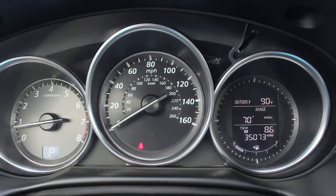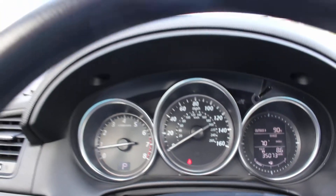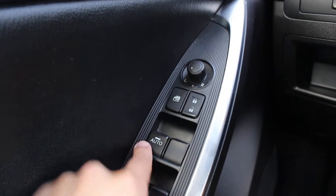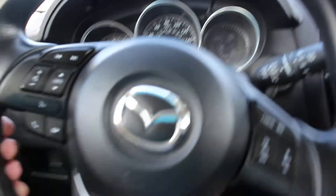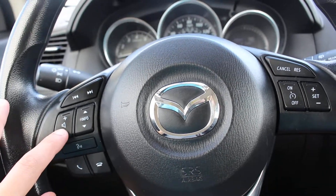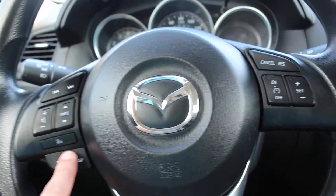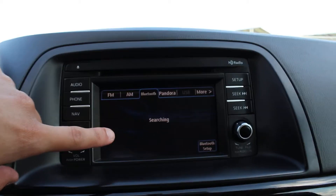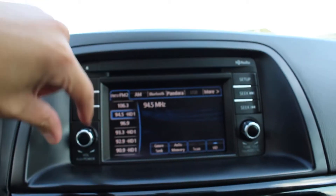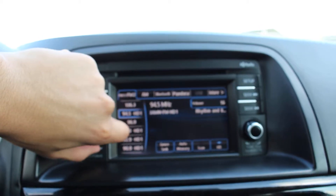This has only 35,000 miles on it and is still under factory warranty. You have your power locks, windows, and power mirrors. There are steering wheel mounted controls for audio, cruise control, and phone. It does have Bluetooth, and there's a touchscreen stereo system right here.